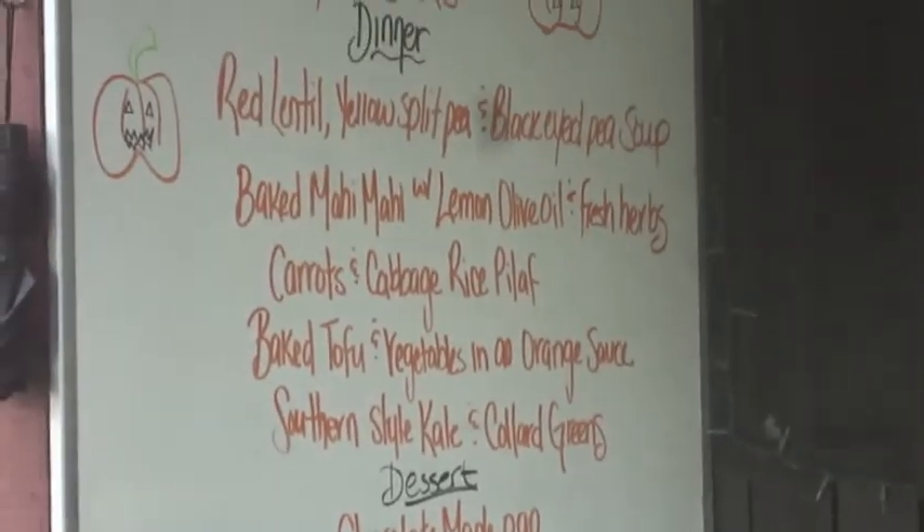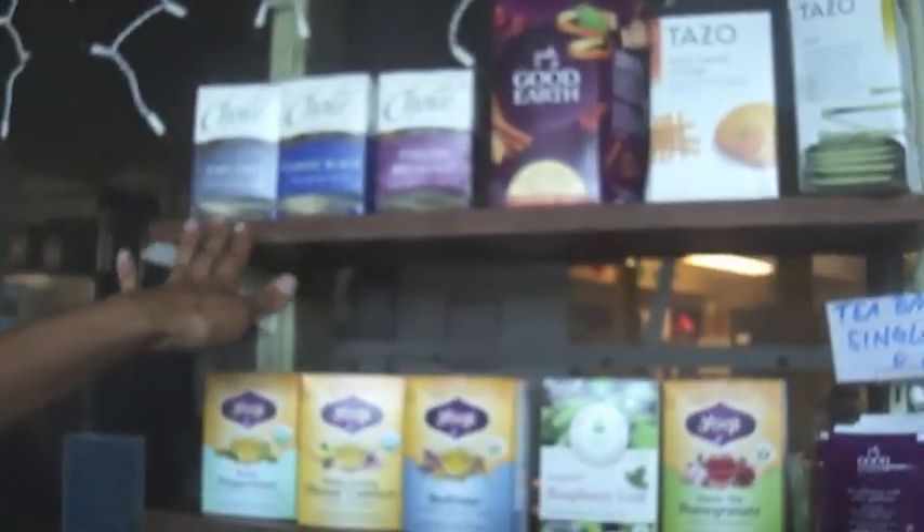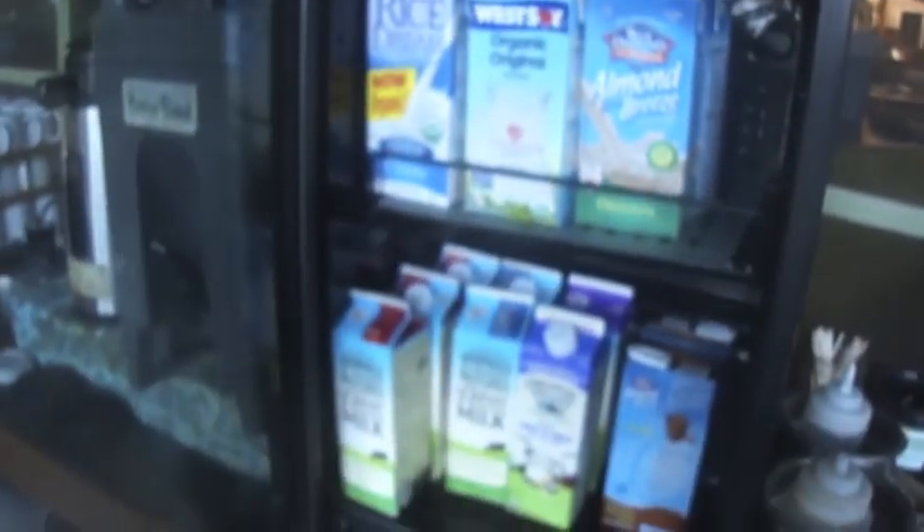Tonight we're having split pea soup — my dad's favorite. Do you want to be the tea facilitator? Come to see my herbal tea selection here. We have Earl Grey to wild sweet orange and then green tea pomegranate. This is a wide variety and this is my favorite part — the milk selection. Usually they have chocolate almond milk which is my favorite, but they don't have it right now because it's so delicious that everyone drank it.